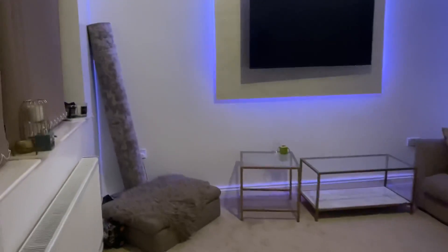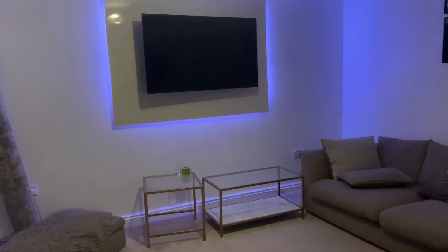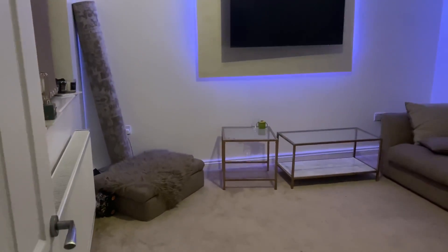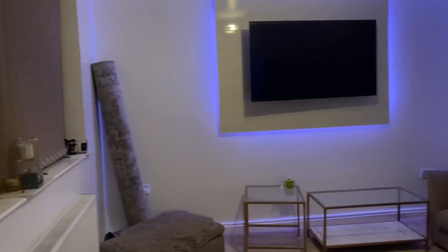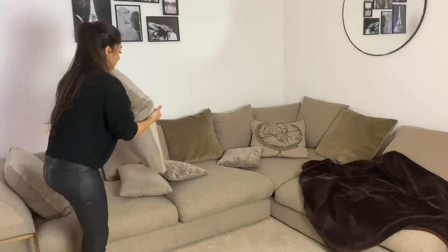Moving on to the living room, there's not actually much to do in here. I just need to sort out the cushions on the sofa — Shami already hoovered earlier today before we put Isaiah to bed because he's a super light sleeper. I just need to clean the tables. And if you're wondering what that rug is doing in the corner, we got it from Ikea recently but I'm not 100% sure on it, so I'm still on the hunt for a rug. I'm just going to sort out the sofa cushions, clean the table and then spray the carpet.